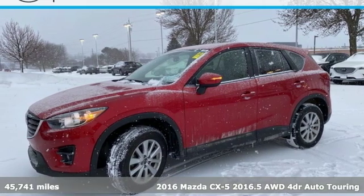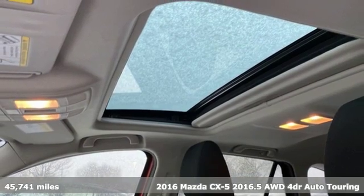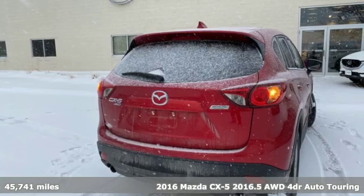Here's a 2016 Mazda CX-5. With Mazda, driving's what matters most. It comes nicely equipped with features you'll love.